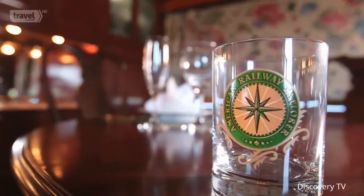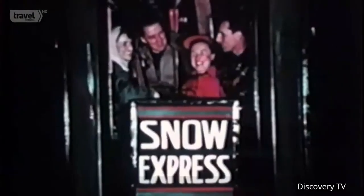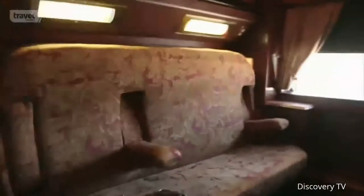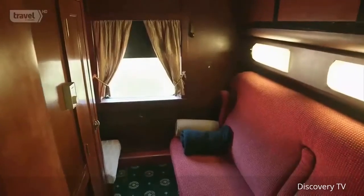Jim Bain, president of the American Railway Explorer Line, says the California, Utah, and Kansas first came together in Colorado — all from different railroads, used as part of the ski train through the Rockies. Today the three cars look like a matching set and they charter for thousands of dollars apiece.